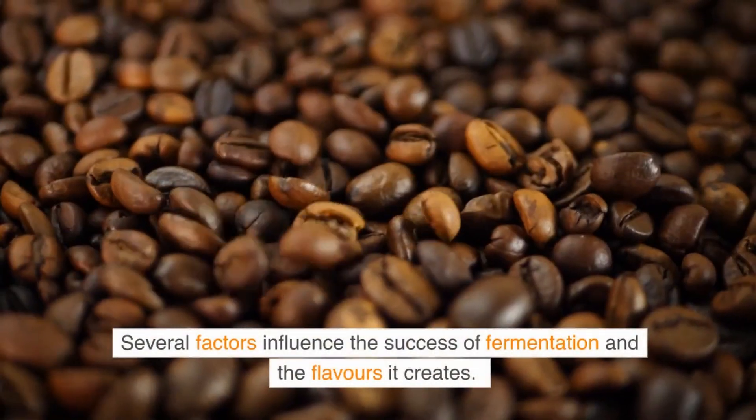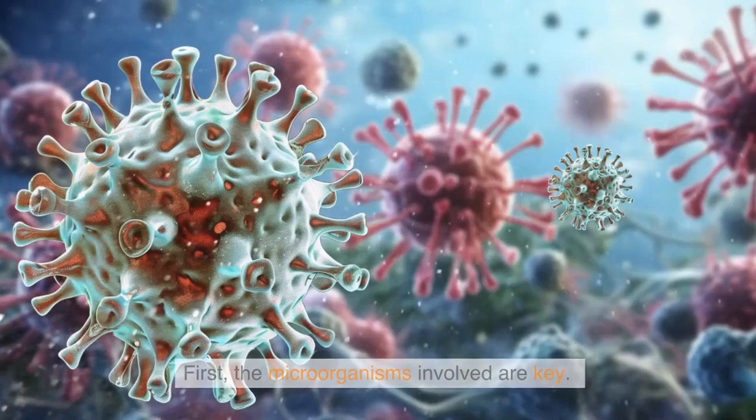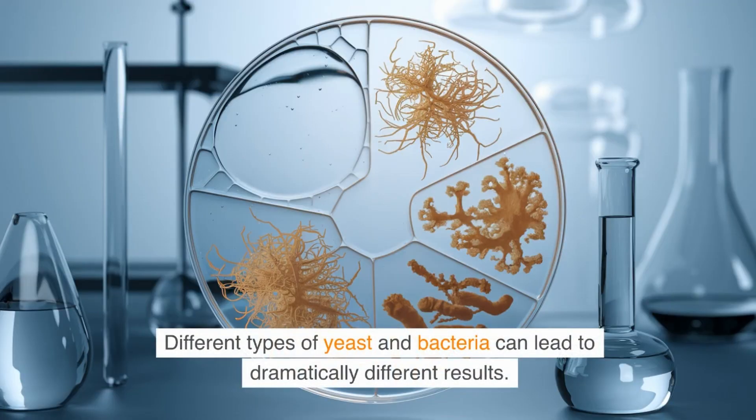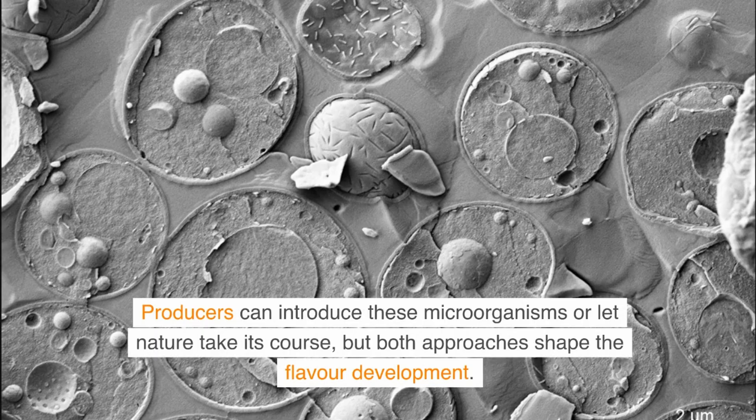Several factors influence the success of fermentation and the flavors it creates. First, the microorganisms involved are key. Different types of yeast and bacteria can lead to dramatically different results. For example, a strain of Saccharomyces cerevisiae yeast might enhance fruity or floral flavors, while certain bacteria might contribute earthier, more robust notes. Producers can introduce these microorganisms or let nature take its course, but both approaches shape the flavor development.